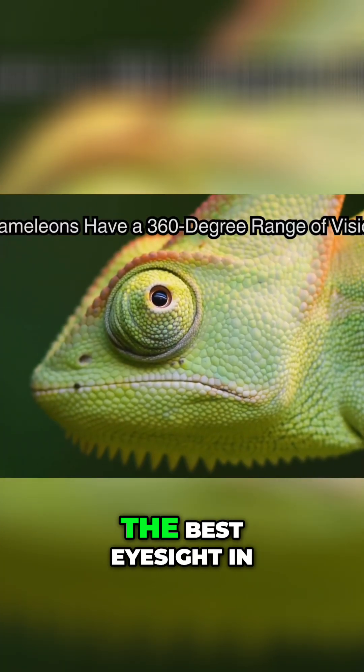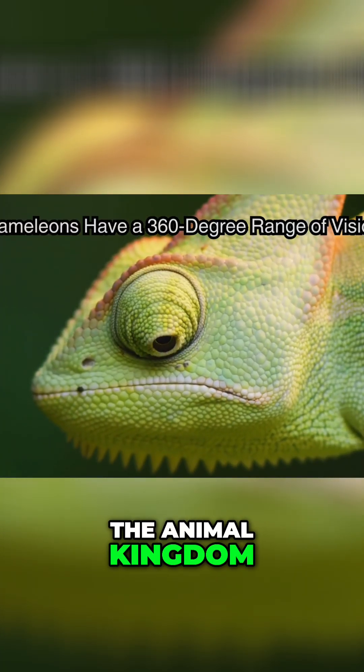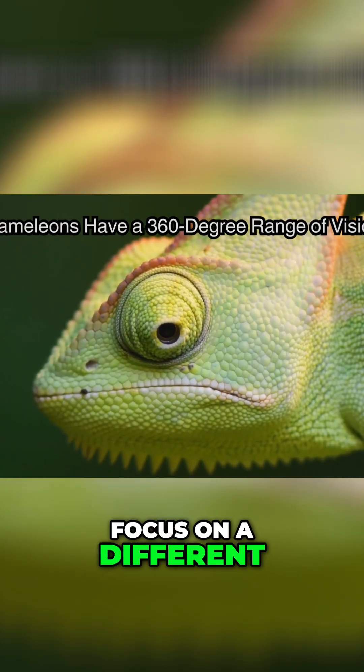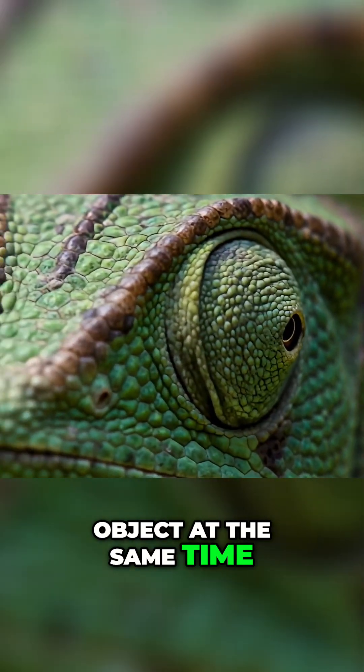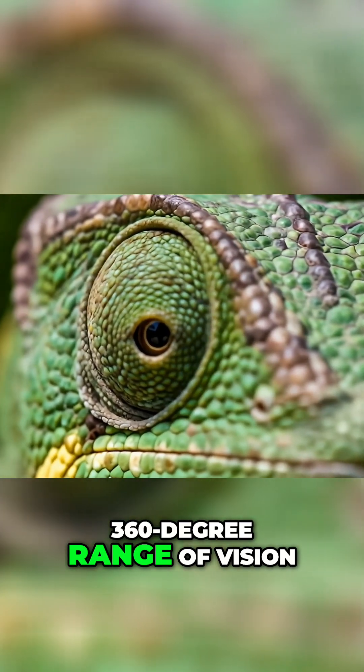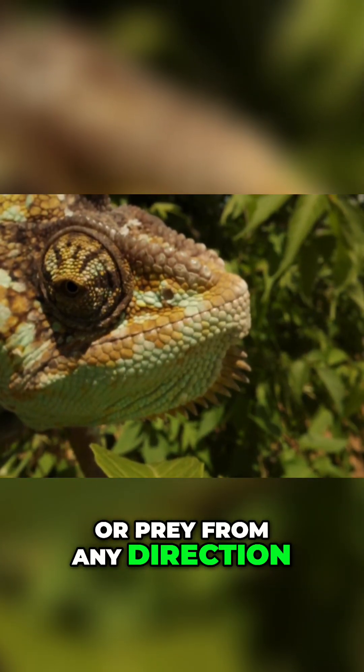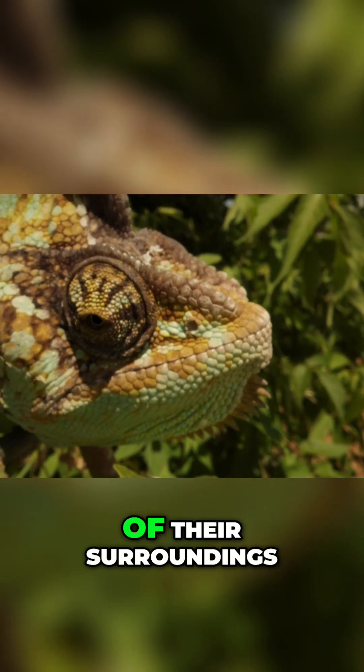Did you know that chameleons have some of the best eyesight in the animal kingdom? They can move their eyes independently, meaning each eye can focus on a different object at the same time. This gives them a 360-degree range of vision. They can spot predators or prey from any direction, making them incredibly aware of their surroundings.